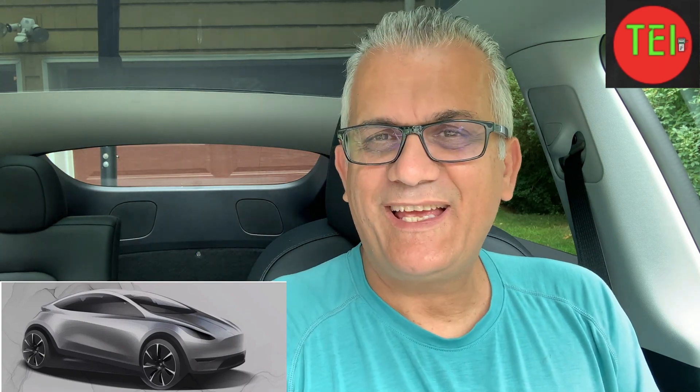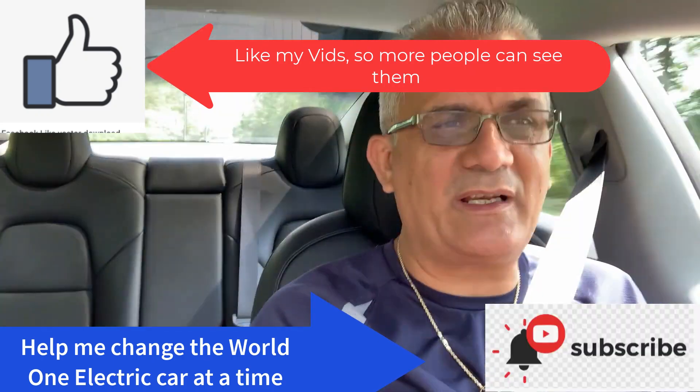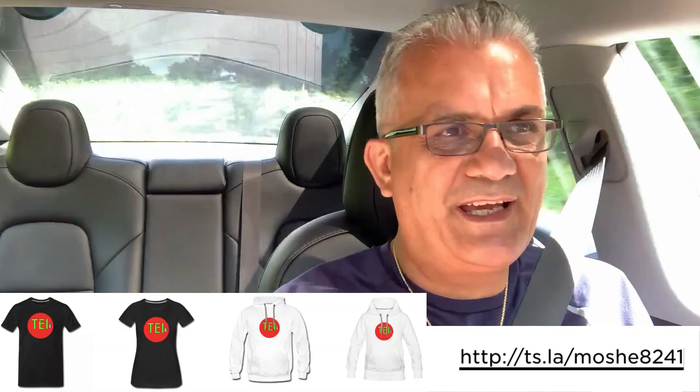Thank you for watching. Don't forget to leave a comment, give me a like so people can see my videos, and I'll see you all tomorrow. It's Moshe the Electric Israeli. You can support this channel by subscribing, giving me a thumbs up so more people can see these videos, becoming a patron, buying merchandise — Electric Israeli swag — following me on social media, and using the links below to purchase things I recommend. That's the way you can help me change the world, one electric car at a time. Thank you guys for watching, and I'll see you in the next video.